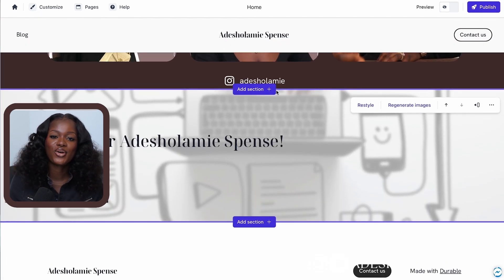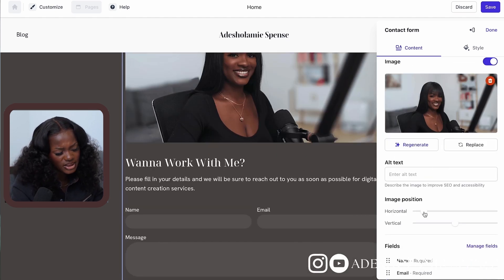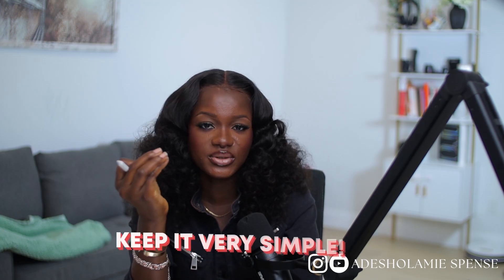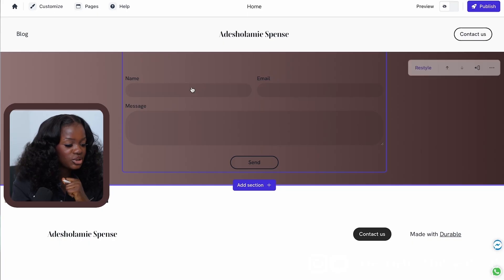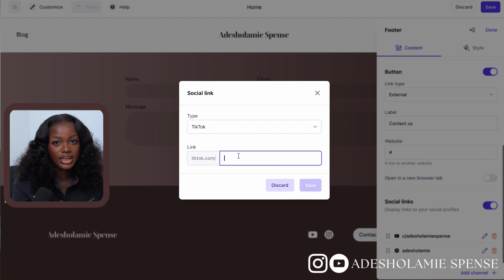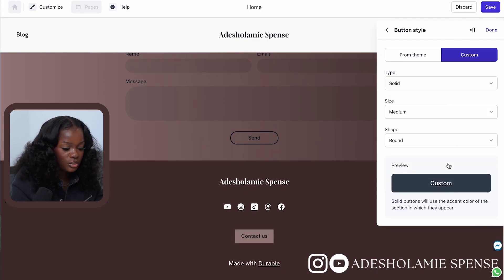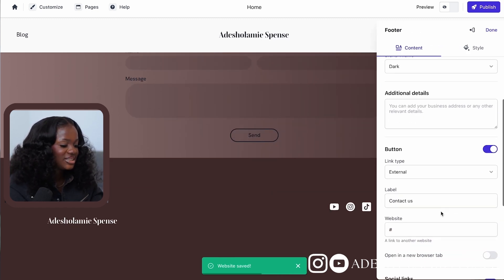I'm going to include a contact section — it's very important to have this as a call-to-action. I'll tweak it around, change the template, and add some colors, but if it looks off I'll just delete it. Next I'll work on the footer — I'll click on the three dots, change the color, and add my social media links: YouTube, Instagram, and TikTok. Basically you want to add all your social media here, click save, add some custom color, and move things around the way you want.